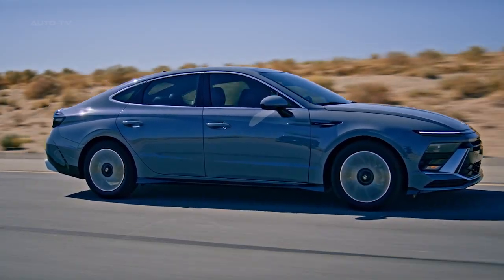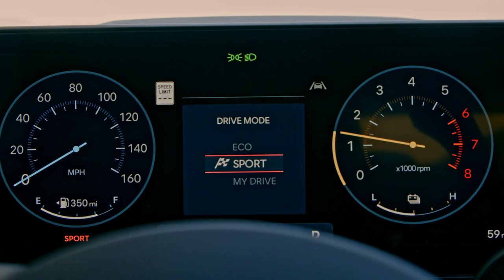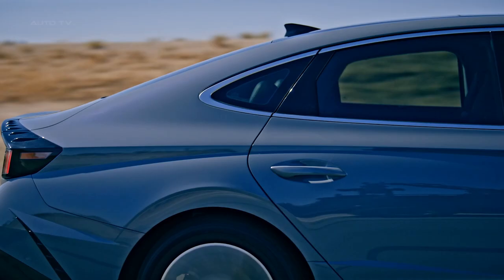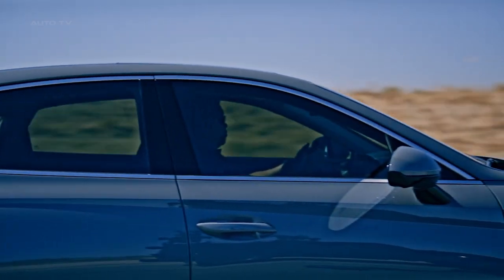The Sonata Hybrid also offers a range of driving modes including Normal, Smart, Sport, and Custom, which adjusts settings for engine, transmission, all-wheel drive, and steering to provide the desired driving experience.